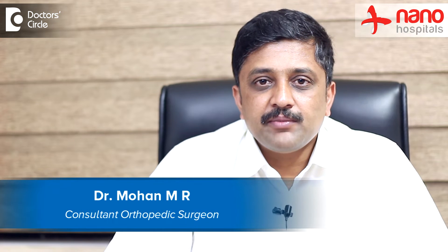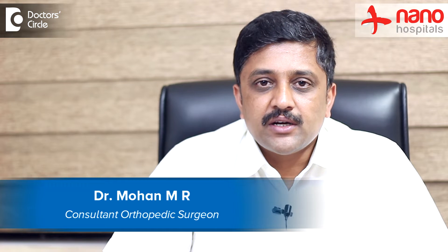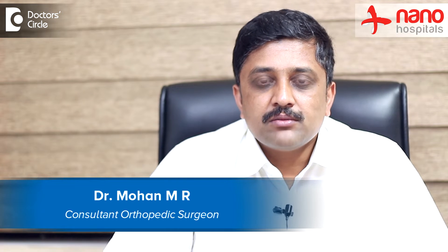Hi, this is Dr. Mohan Ammar, Consultant Orthopedic Surgeon and Medical Director at Nano Hospitals of Banargata Road, Bangalore. Regarding fractures of the toe bones which are occurring repeatedly, it has to be evaluated whether each time the fracture is happening because of a significant trauma or an insignificant trauma.